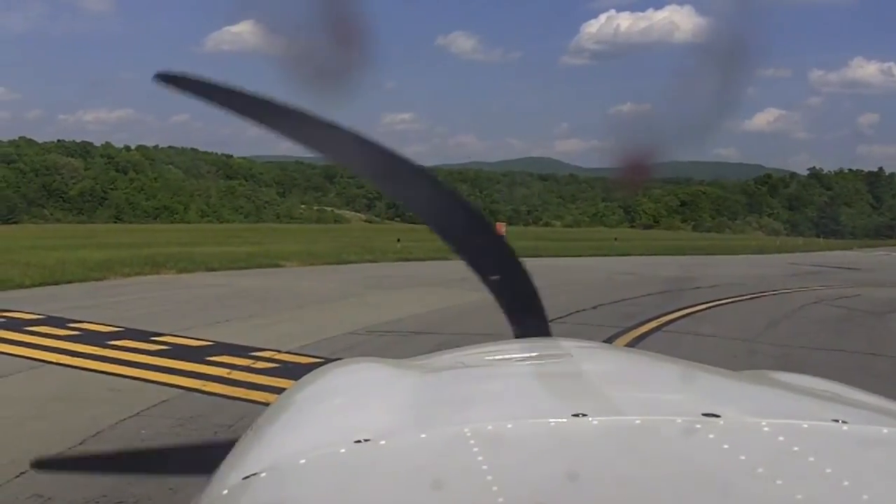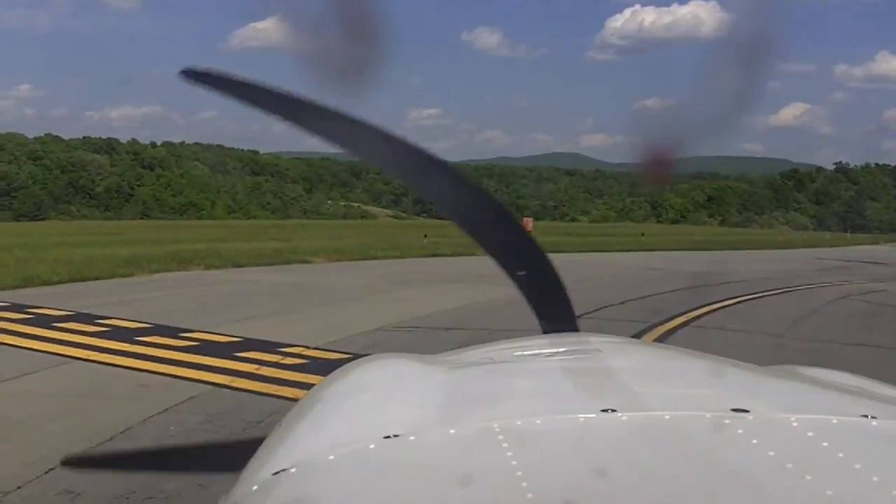We're going to go up to 7,000 feet off of runway 22, and we are ready to go.